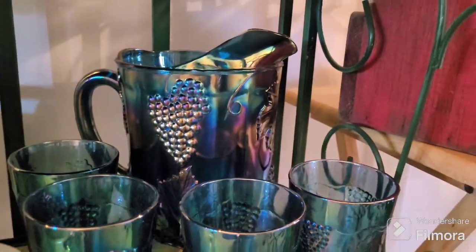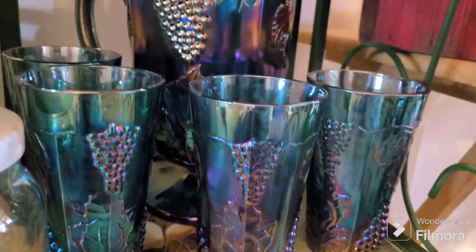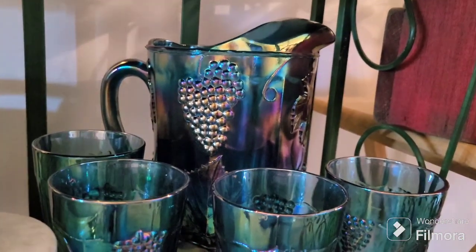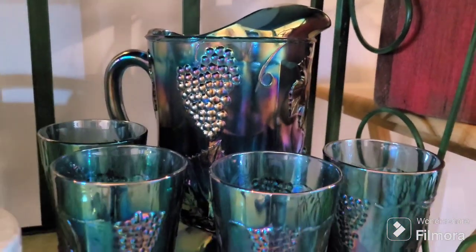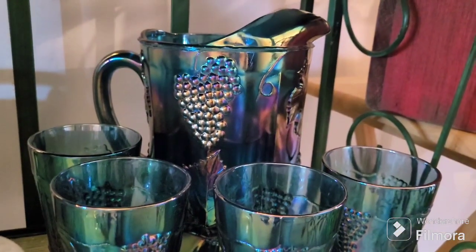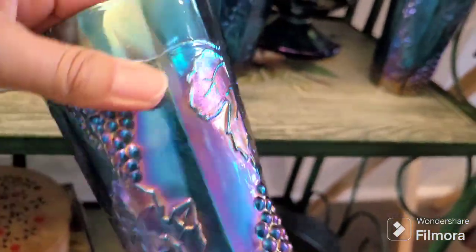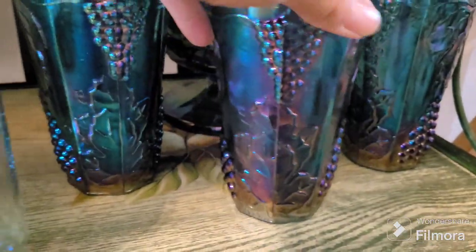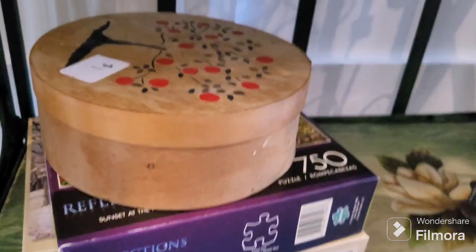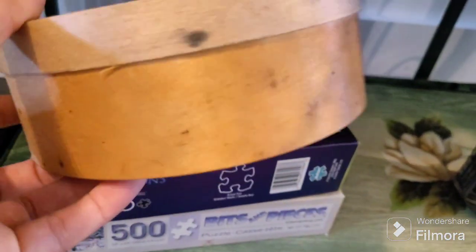My older daughter has gotten into vintage glass, so when I saw this I thought, hey, there's some carnival glass — and she said yes, get it. I love the blue carnival glass, it's very pretty. I got it for her.